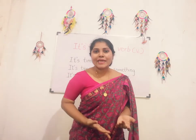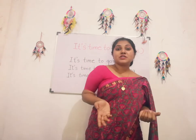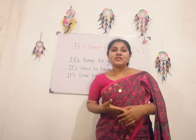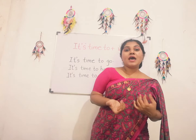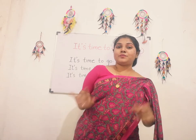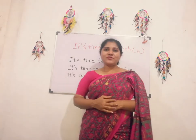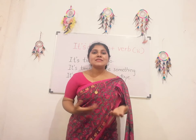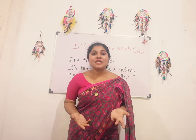It's time to make something. It's time to sleep. It's time to watch TV. It's time to play my guitar. It's time to play my piano. It's time to play cricket. Likewise, you can say something by using this pattern.